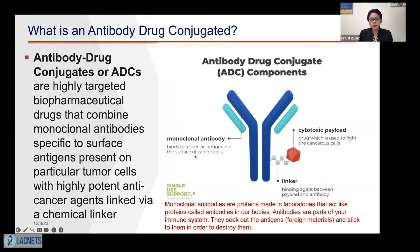As we can see, this monoclonal antibody is going to bind to a specific antigen on the surface of the cancer cells. But for this monoclonal antibody to be called an antibody drug conjugate, it needs a linker — a binding between the antibody and the cytotoxic drug — and also a payload, which is a drug we use to fight cancer cells. So the ADC has three different parts, and altogether it is going to kill the cancer cells.